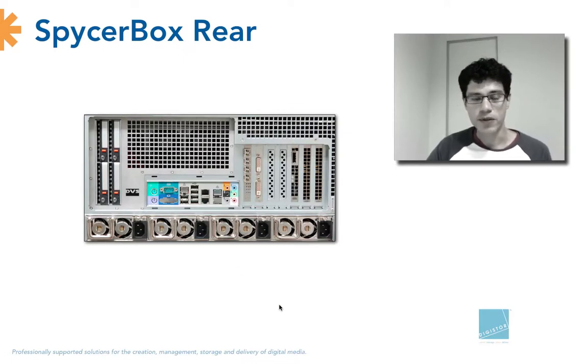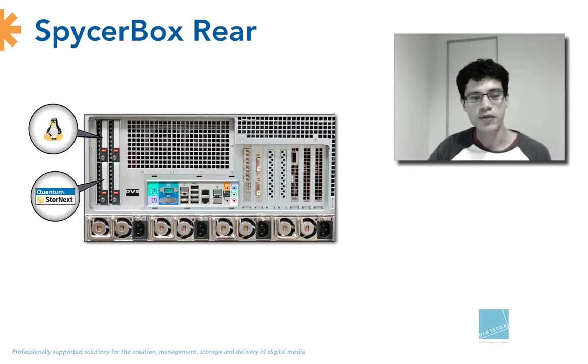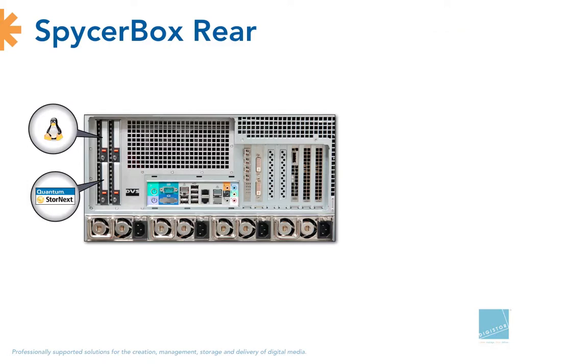Looking at the Spicerbox rear view, we can see a bunch of two-and-a-half-inch discs. The top discs are for the operating system — Linux Red Hat is actually mirrored for extra security. The lower discs are used for the Quantum StoreNext metadata. The metadata is the most important data on a SAN because it points to the video data. In this system, all aspects of the file systems are independent from each other — the operating system is separately protected, independent from the metadata, and the metadata is separated from the video storage. This is a very secure and reliable setup.